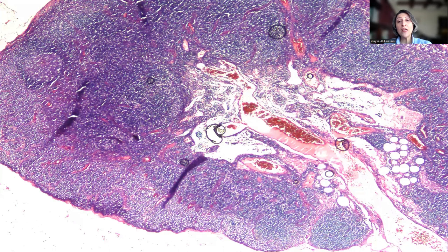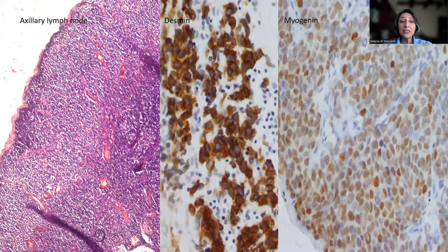Another potential pitfall that might be encountered in similar cases is that the lymph nodes, when dissected at low-power magnification, would appear to be negative. Please mind here the expansion of the subcapsular sinus by small, round, blue cells which are very reminiscent of lymphocytes. But these cells were positive with Desmin and positive with myogenin, confirming metastatic alveolar rhabdomyosarcoma to the axillary lymph nodes.